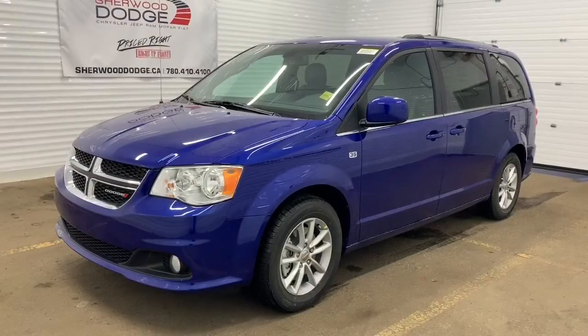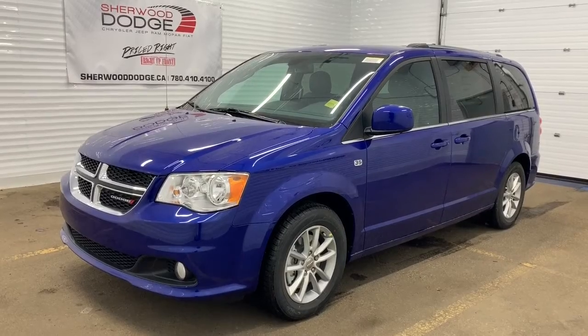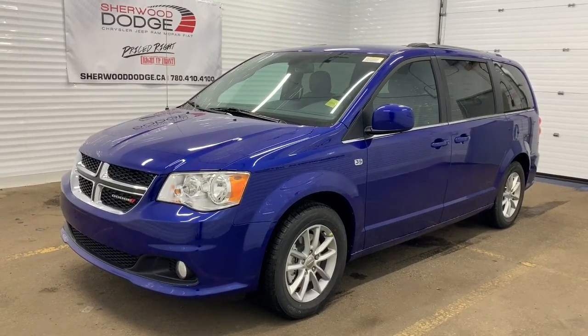Hi, this is Morgan from Sherwood Dodge, and I'm going to show you this Dodge Grand Caravan. Here is the 2019 Dodge Grand Caravan 35th Anniversary Package in Indigo Blue.